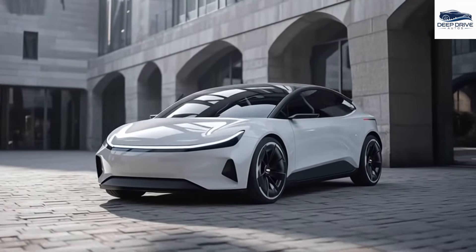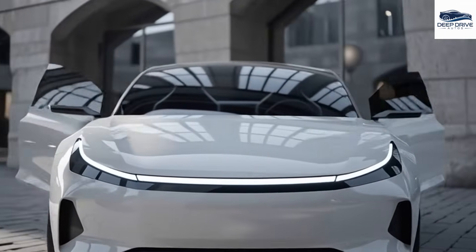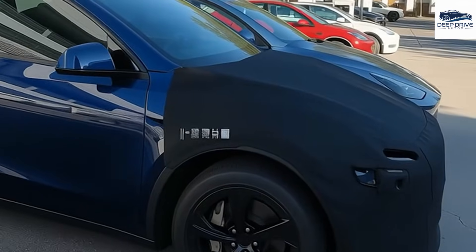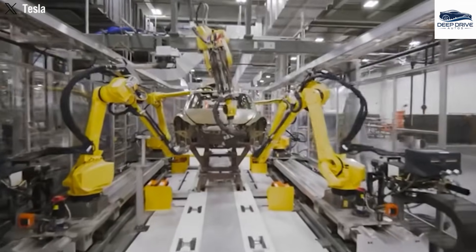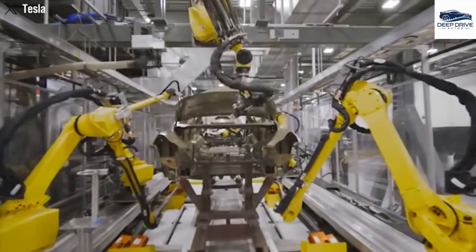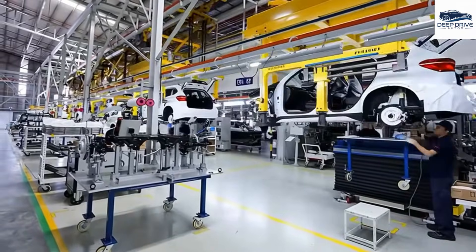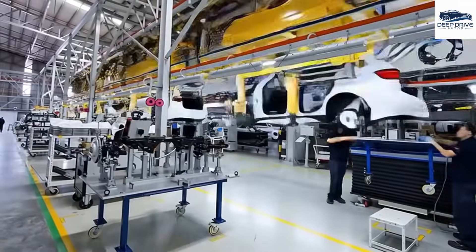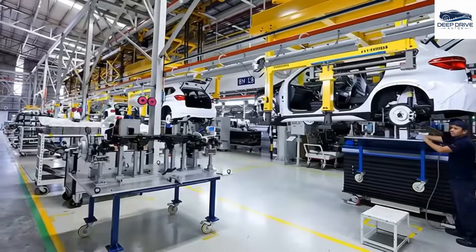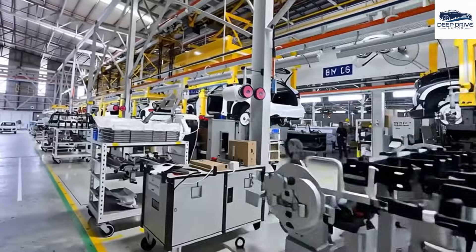The Tesla Model 2 is anticipated to share up to 80% of its design elements with the Model Y, yet it will incorporate a more minimalist interior aesthetic and a compact form factor, significantly aiding in minimizing production costs. Tesla's strategic decision to manufacture LFP batteries in-house in Nevada is projected to mitigate costs and eliminate import taxes, thereby bolstering the company's supply chain and overall operational efficiency. Utilizing Giga Casting technology for its chassis, the Model 2 significantly reduces the number of components involved, thereby enhancing both structural strength and lightness, contributing positively to the vehicle's overall energy efficiency.